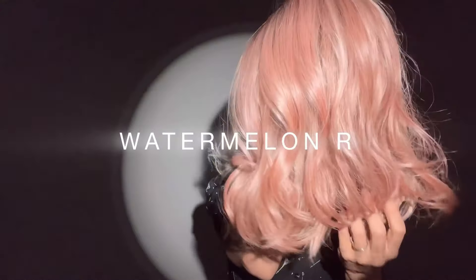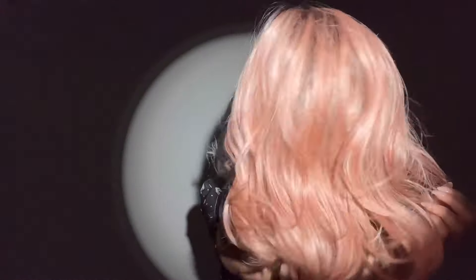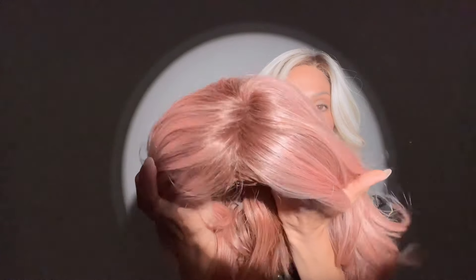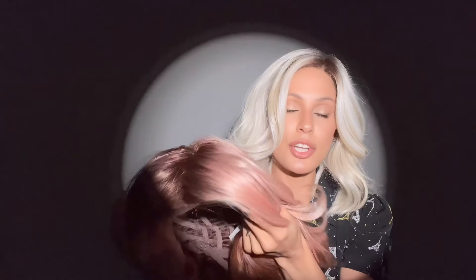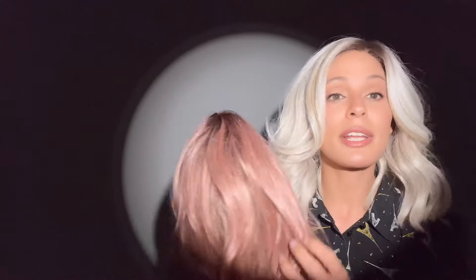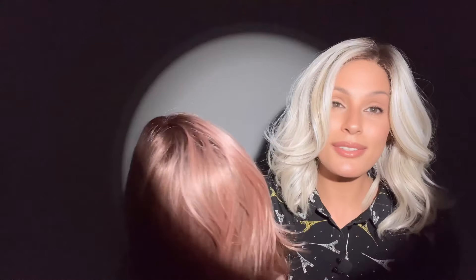This one is called Watermelon R. Look at how gorgeous, you guys. It's a rich pastel pink base with subtle soft reddish tones and a soft dark brown root. So absolutely gorgeous. One of my favorites, again, because it's such a high fashion color. A lot of people will go into the salon and try to get this specific thing. Normally it will wash out and you're going back to the salon, paying that extra money to get that color right back where it should be. In this case, you guys don't have to do that anymore.